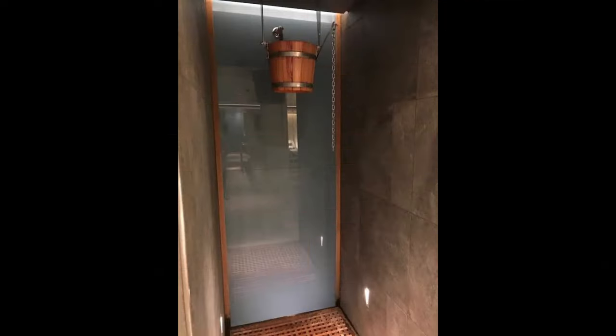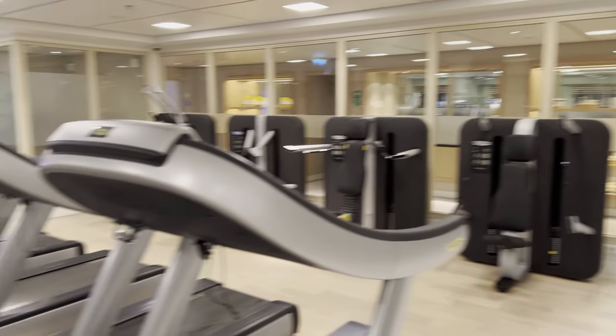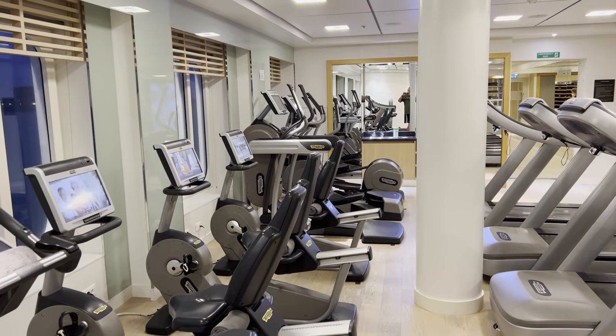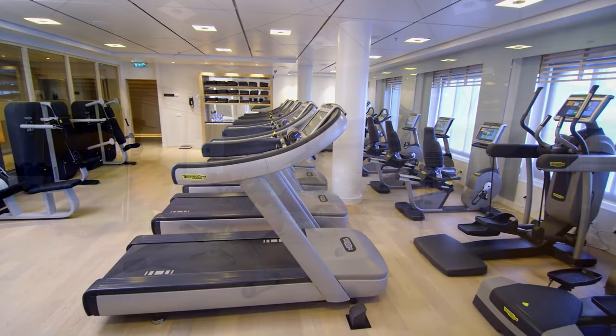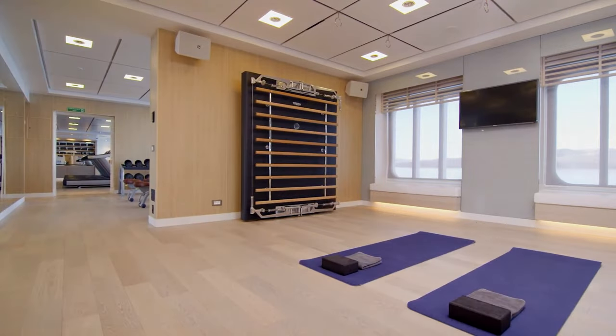Once you finish with that, you can lie on the heated benches in the middle and then seek out another torture device — the cold plunge bucket — that allows you to dump very cold water over your head if you so desire. This area is also home to a well-equipped exercise center, complete with an array of weights and cardio machines, a Pilates room, and a yoga and meditation room.